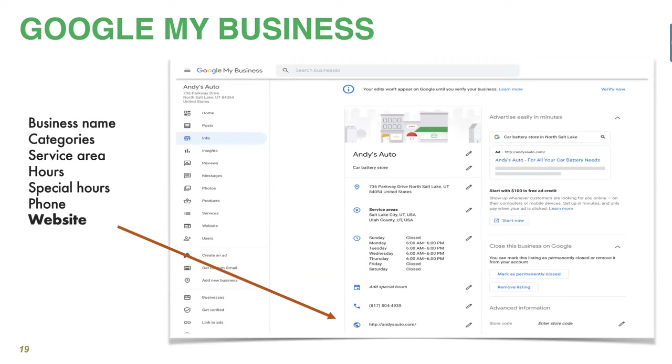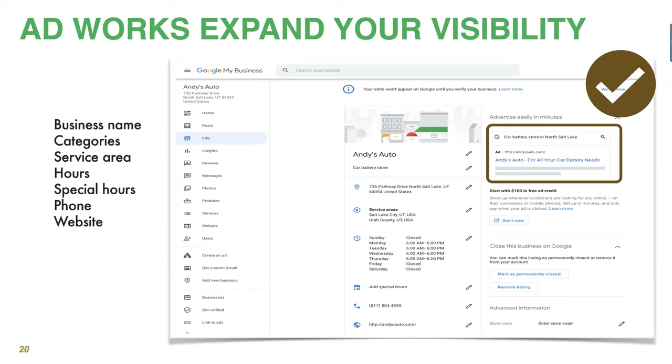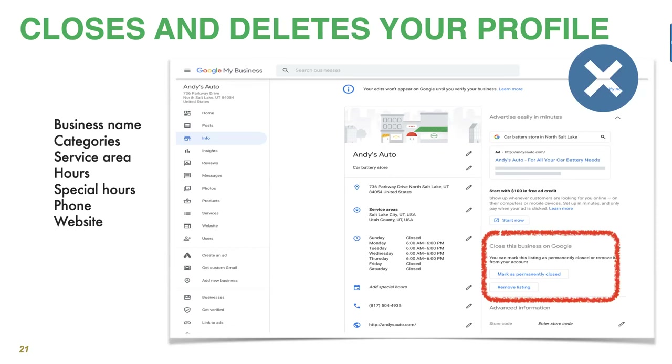Here's one you never want to touch. If you're thinking 'I'm going to close this Friday, let me mark my business as closed' — that's not the place to do it. Use special hours instead, because marking as permanently closed does exactly that. Your profile will be marked as permanently closed. It's very hard to reactivate or it'll remove the listing. Don't ever turn those on unless you really are shutting down for good.